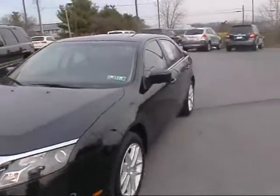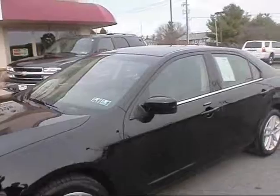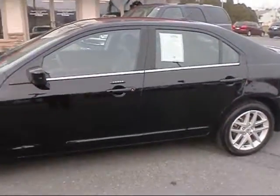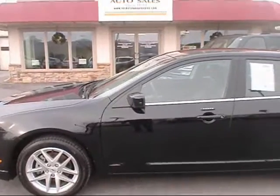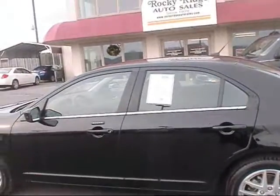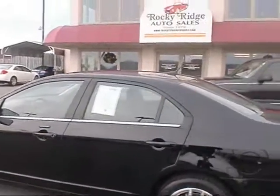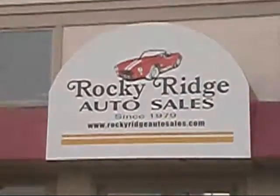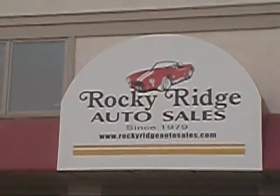It's a 2012 Ford Fusion with 29,000 miles on it. It still has some factory warranty left — both bumper to bumper and powertrain. If you'd like more information on this car, make sure you contact us at 717-733-8985, or check us out on the web at www.RockyRidgeAutoSales.com.